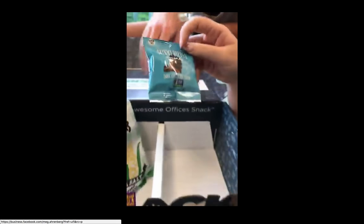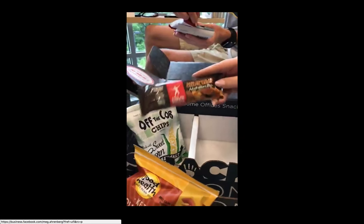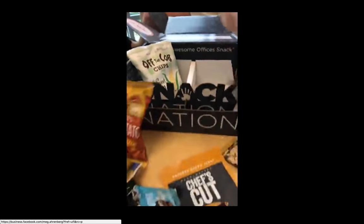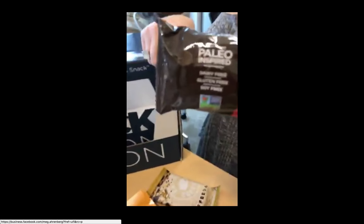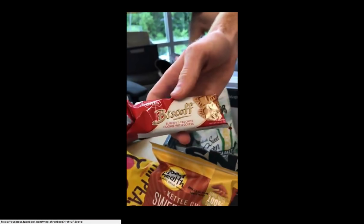Coffee bar. Skinny Dip dark chocolate almond. There's Lawrence. Caveman dark chocolate caramel cashew — that sounds awesome, and it's paleo. This is paleo, y'all! In Europe, you guys might not know this in America, but this is Europe's favorite cookie with coffee.